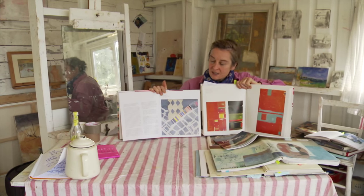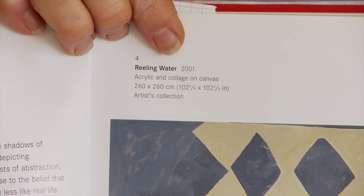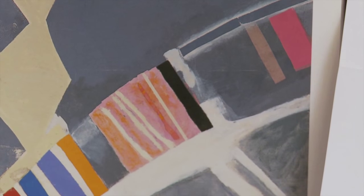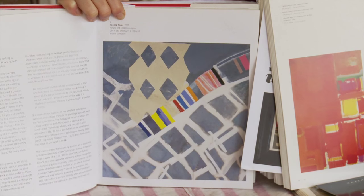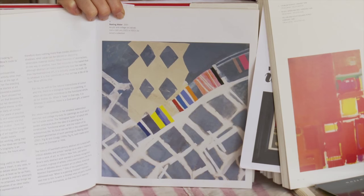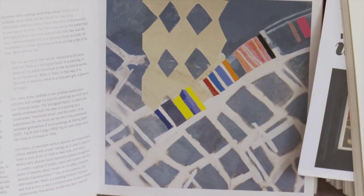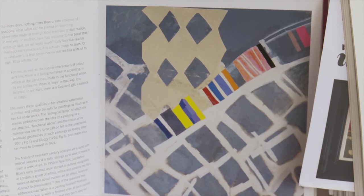What's interesting is that the title of Sandra Blow's work is 'Reeling Water,' and I've heard it said that it's about walking up and down from her studio to the town where the shops are, and the sound of water alongside the road. Clearly she was taking in her environment, and it comes out as shape and colour.